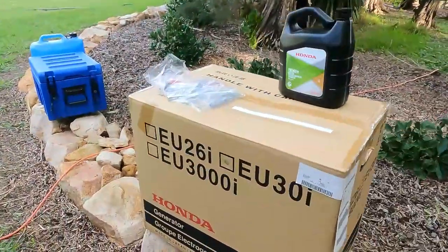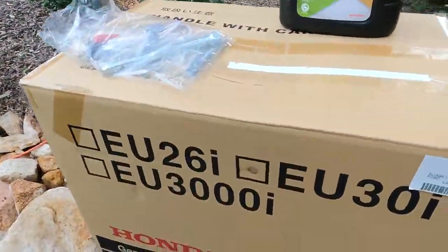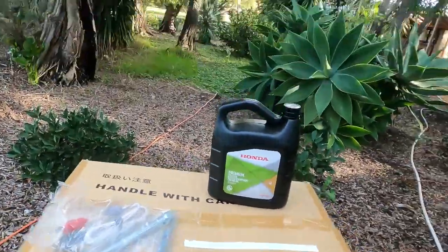So here we go, the latest addition to the family. We've got ourselves a new generator, an EU30. Supposed to be one of the better ones on the market, so I'll unpack it and we'll see what it's all about.